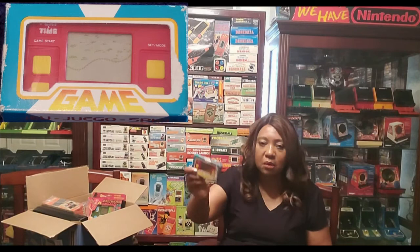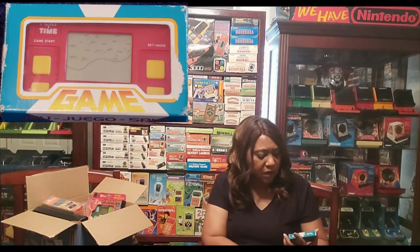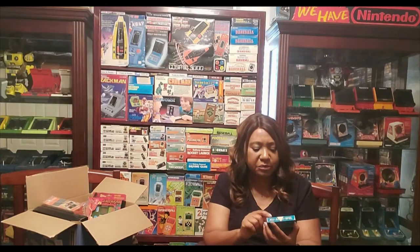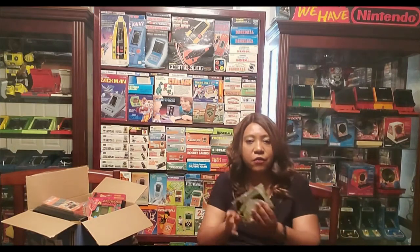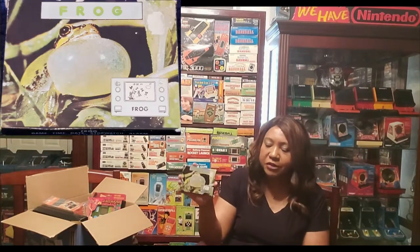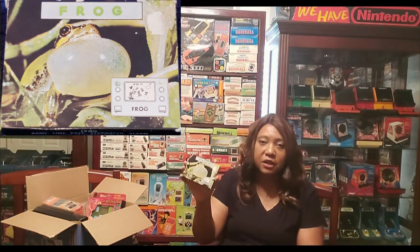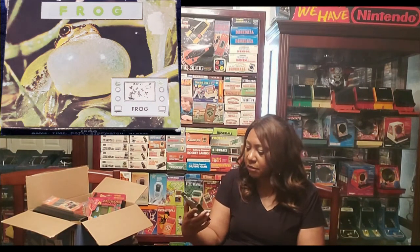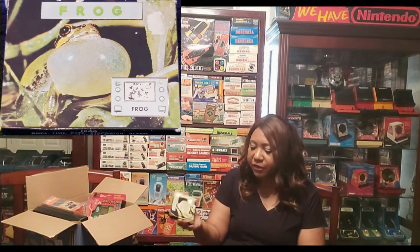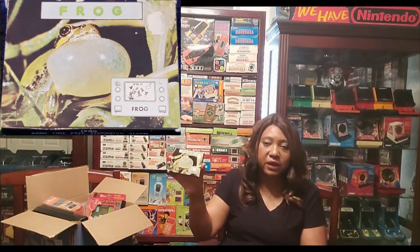Just one of those little small Play and Time games. I'm actually not sure — it looks like rodeo or something. A lot of times I have to play the game to determine. This one doesn't have a name on it. And then we have Frog. I have the French version of this — Frosh. I love these Gen Art games out of Taiwan. Taiwan just had excellent games as far as their manufacturing process — they hold the test of time. Love the games out of Taiwan, and I love it when it comes in English.